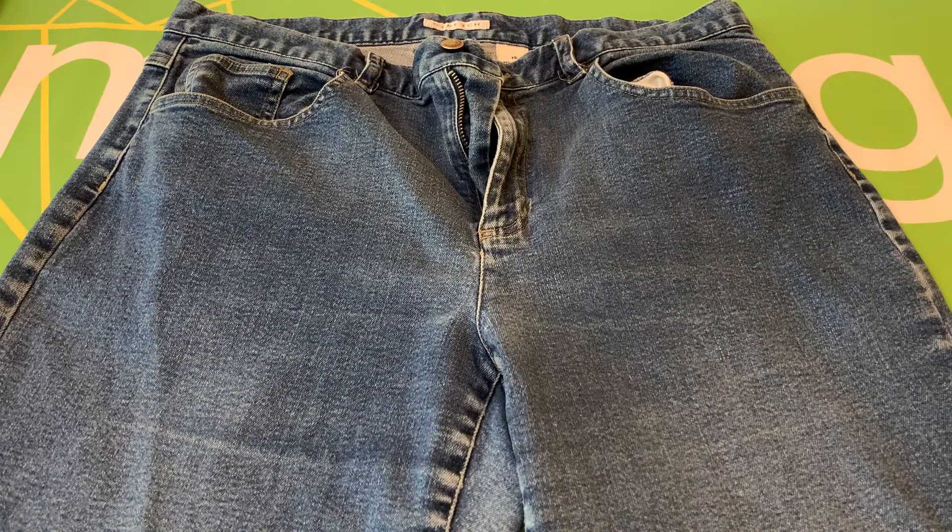And that is the pair of Villager Sport Women's Mid-Rise Stretch Jeans, size 14.